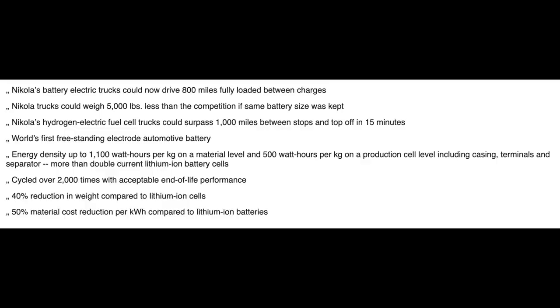Let me read through some of the specs. Nikola's battery electric trucks could now drive 800 miles fully loaded between charges. Nikola trucks could weigh 5,000 pounds less than the competition if the same battery size was kept. This will be the world's first freestanding electrode automotive battery. Energy density up to 1,100 watt hours per kilogram on the material level and 500 watt hours per kilogram on a production cell level, including casing, terminals, and separator — more than double current lithium ion battery cells. This has been cycled over 2,000 times with acceptable end-of-life performance, with a 40% reduction in weight and 50% material cost reduction per kilowatt hour compared to lithium ion batteries.